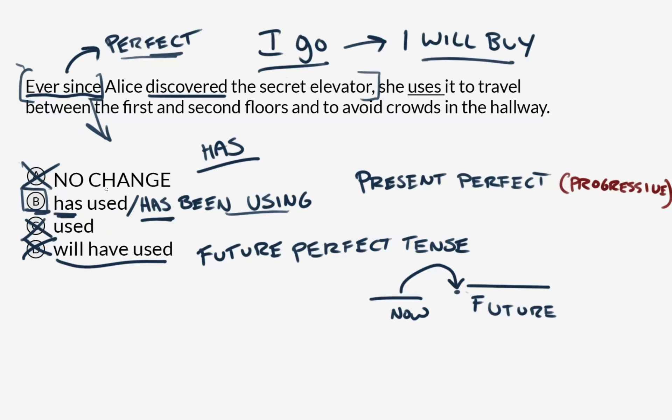Understanding that strict tense consistency isn't the goal is a very important thing to understand with questions like these and in your writing generally. There may be contexts that demand — as 'ever since' does — different tense responses.